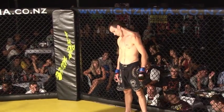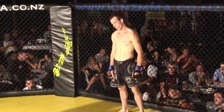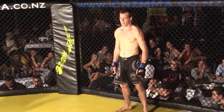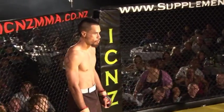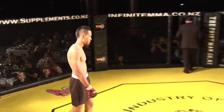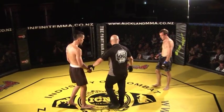We have Chris Neyden in the blue corner, ready to rumble. And in the red corner we have Maia Emery, a very seasoned vet in the cage, who has fought on a few of the Auckland shows before, so this should be good to watch.